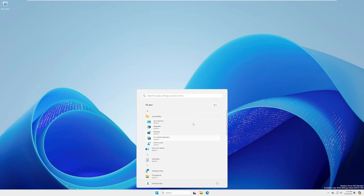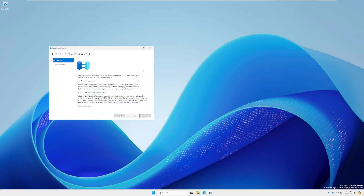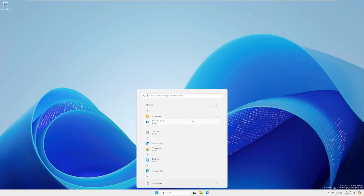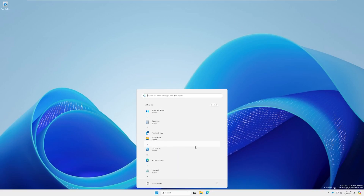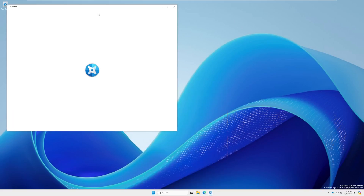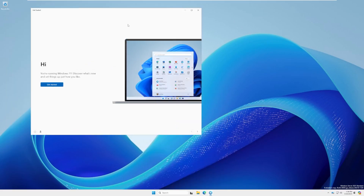We have Accessibility, Azure Arc Setup — which I noticed was pushed to my Server 2022 machines, not sure why. We have the older Windows Calculator, which is kind of nice because why would you need the UWP version on a server? Feedback Hub, which I think is dumb. File Explorer, Get Started — what is Get Started going to tell me, how to use a server? That seems kind of redundant. And it's actually just a Windows 11 Get Started that says 'Thanks for running Windows 11.'